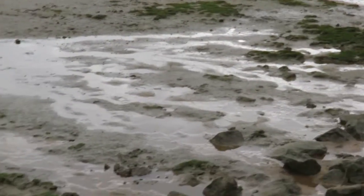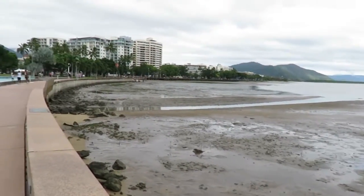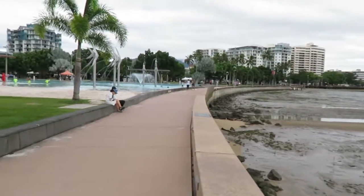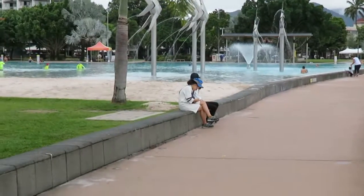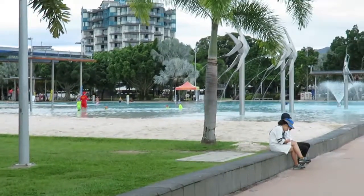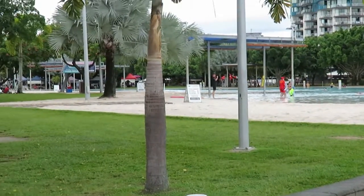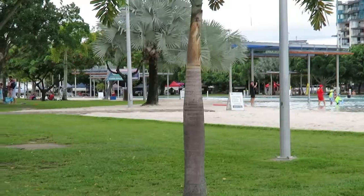The seafront here is just mud. So what they've done on the seafront, they've built this pool of sand, with water of the area, and all for free.